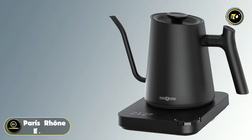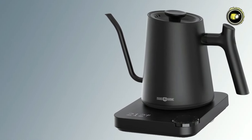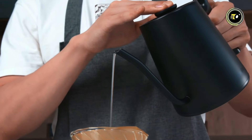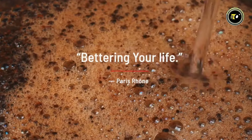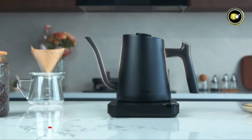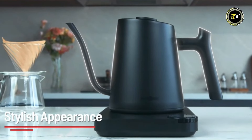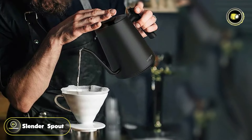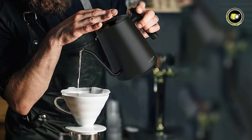Number 4: the Paris Rhone EK005. Introducing the Paris Rhone Electric Gooseneck Kettle EK005, a harmonious blend of elegance and functionality for your brewing needs. Crafted with precision and mindfulness, this kettle flows like a Zen master with its slender spout, offering graceful control over your pouring experience.